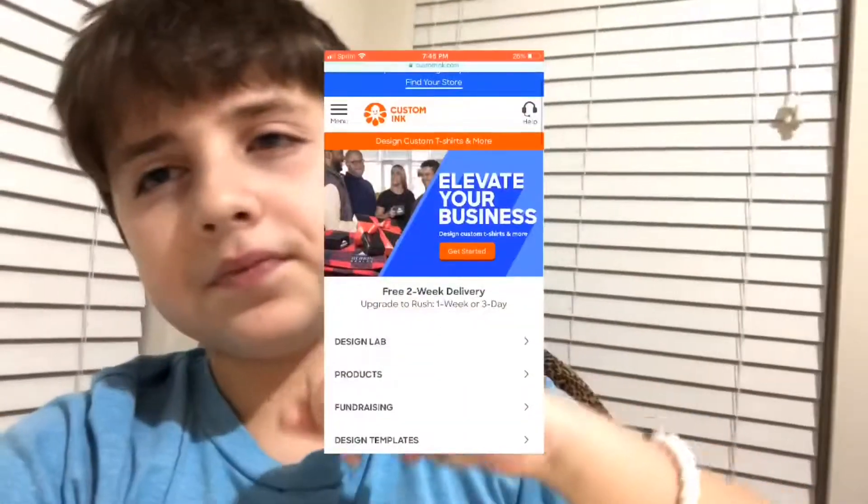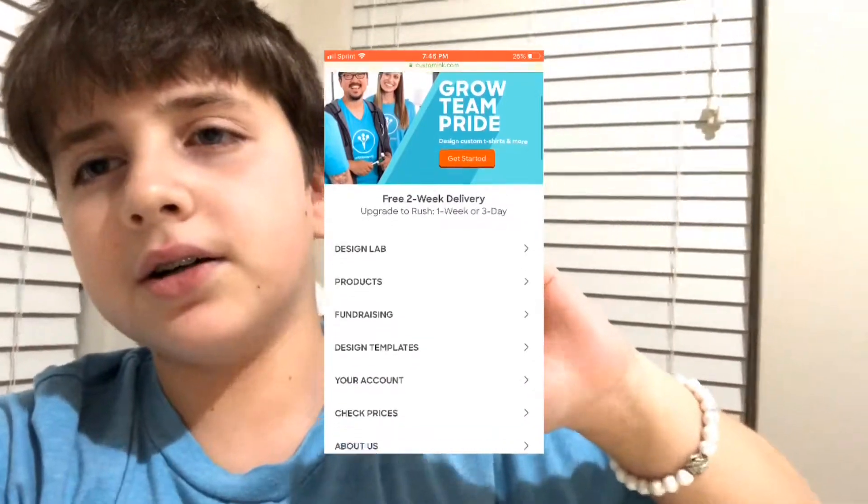Number nine is CustomInk, and this is for teams or groups — like for a group event you can make your own apparel line and have one for each member. It's a pretty cool website. They've been advancing it — every couple of months you'll see a new improvement, and it looks much cleaner now than it did a year ago. I looked at it a year ago and it was weird, but now it's cleaner and probably easier to use. As you can see in the website, you can click on all the stuff and design your own products for your team or group.